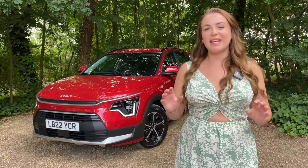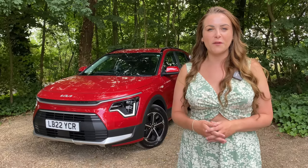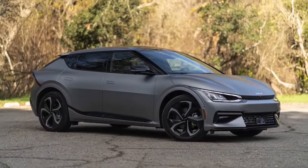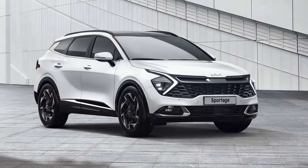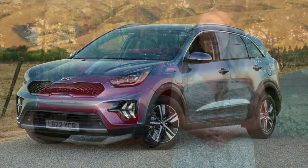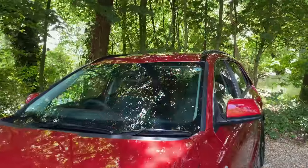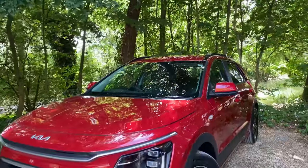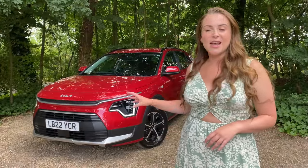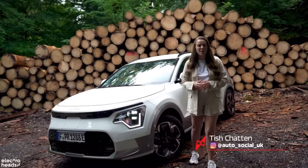Kia are determined to keep dominating the car market with their brand new offerings, and there's no sector they perform better in than family cars. There was one vehicle starting to look a little dated — but no longer. That is the Kia Niro. In today's video I'm going to be showing you around the hybrid Niro — not the plug-in, just the hybrid. I've already covered the Kia Niro EV over on Electrohead.